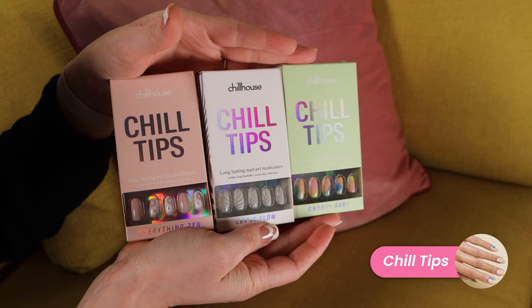The next brand I tried was Chill Tips, which is very similar to Static Nails in that they also claim to be reusable — I don't really agree with that, but that's what they claim. This is another glue-on brand. The biggest difference I found is that the selection is a lot lower.